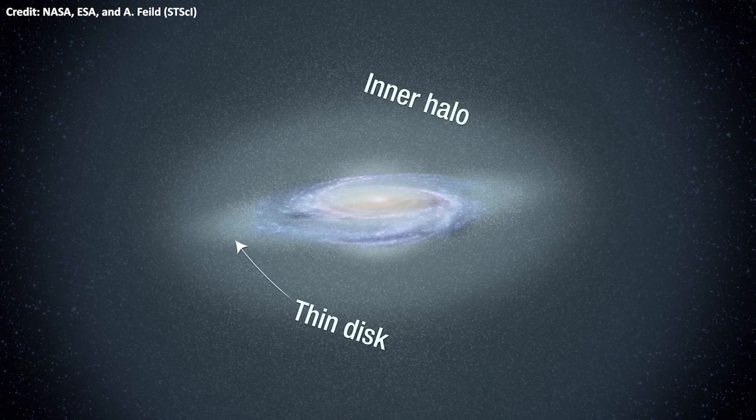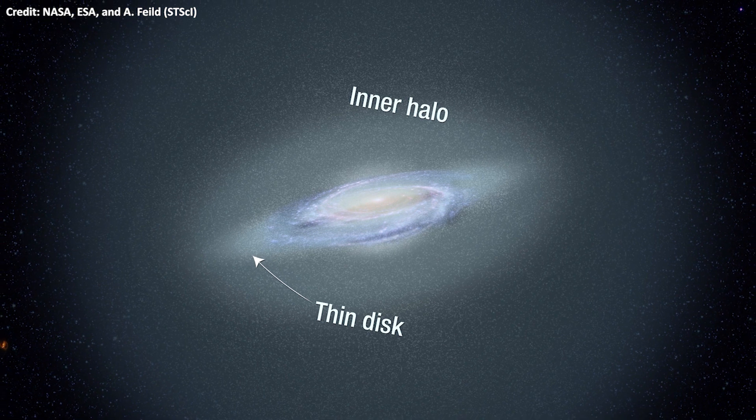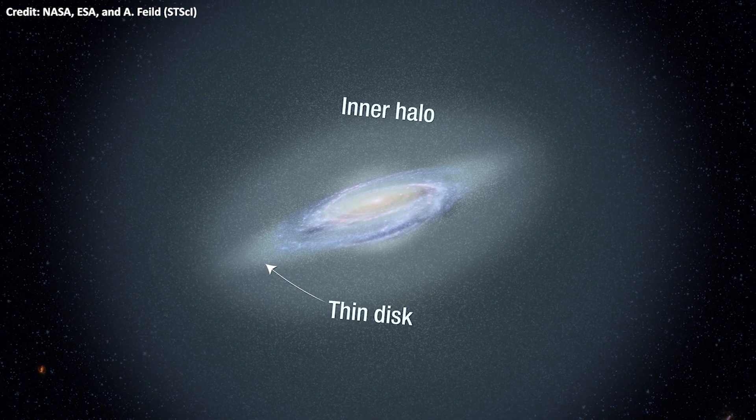One of the sets is dominated by blue stars, and their motion told astronomers that they are the remnants of a dwarf galaxy that merged with the Milky Way. The other group is made of red stars. Both groups live in the Milky Way's halo, a spherical region that surrounds the entire galaxy.